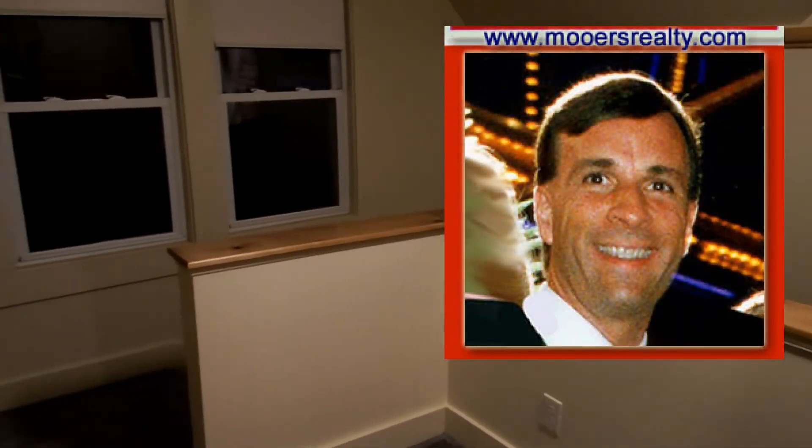I'm Maine Realtor Andy Morse. Thanks for listening and watching the Maine Real Estate Channel.